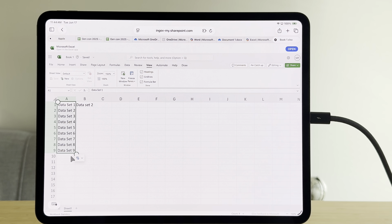And even simple things like the pointer being a pointer make it so much easier to do work on my iPad.